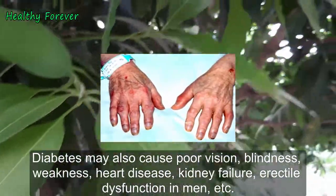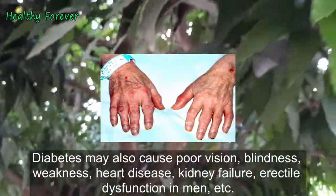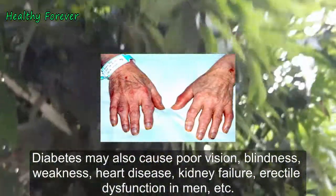Diabetes may also cause poor vision, blindness, weakness, heart disease, kidney failure, and erectile dysfunction in men.